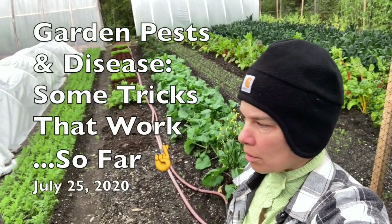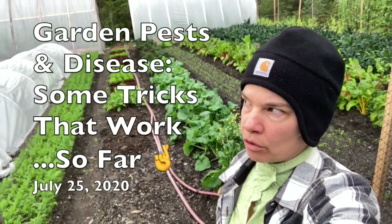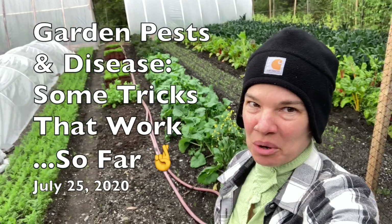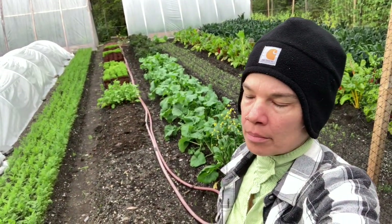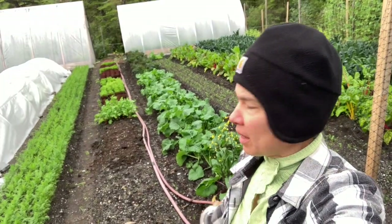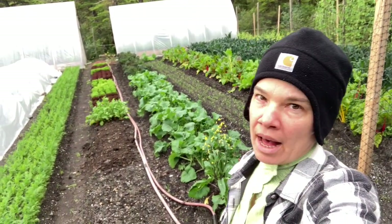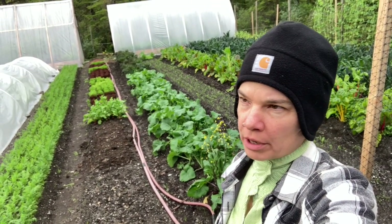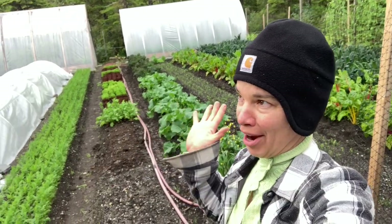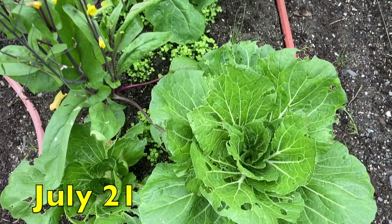It didn't rain today, which is awesome. I've been hiding out in the house for a few days — it's been so wet and raining and awful. But I got to think about dealing with some pest issues. I usually would handle it more often, but it's just been pouring down rain. Whatever happens, this bok choy at the end of the kale patch here...